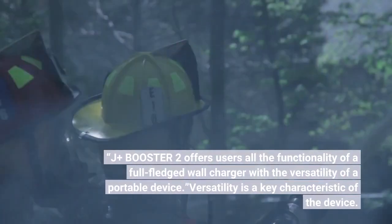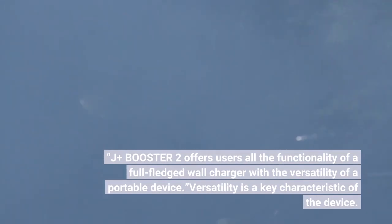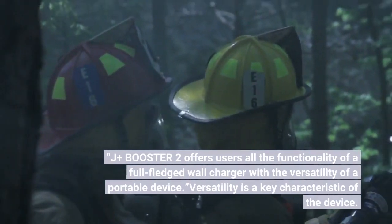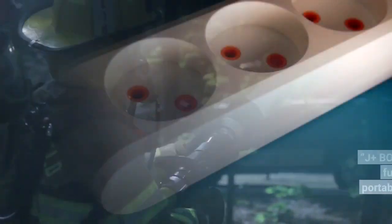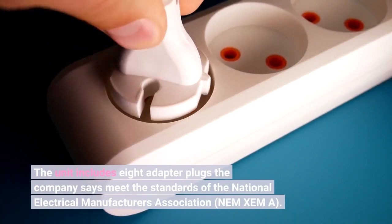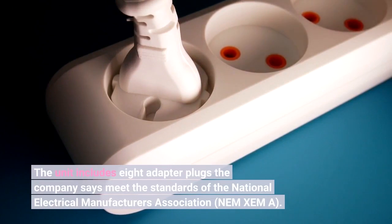The J-plus Booster 2 offers users all the functionality of a full-fledged wall charger with the versatility of a portable device. Versatility is a key characteristic. The unit includes 8 adapter plugs that meet the standards of the National Electrical Manufacturers Association, NEMA.